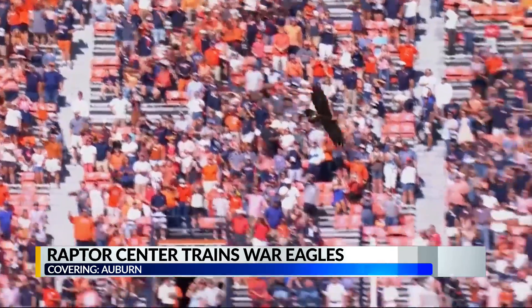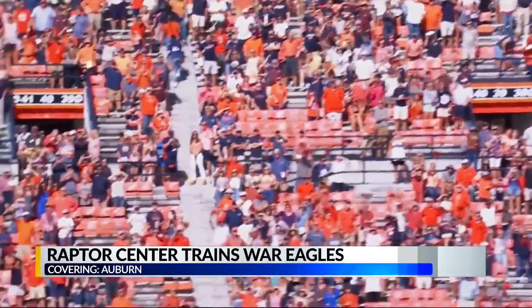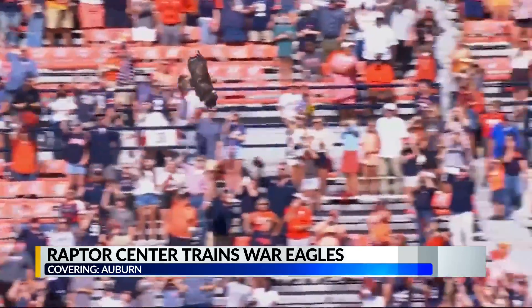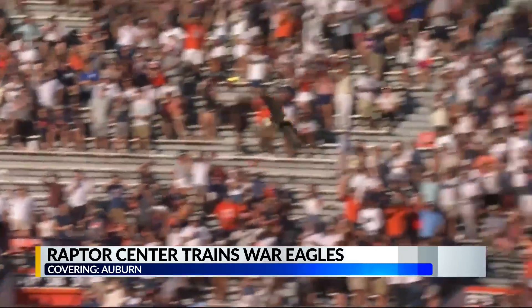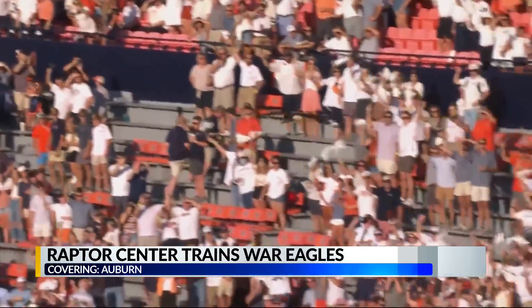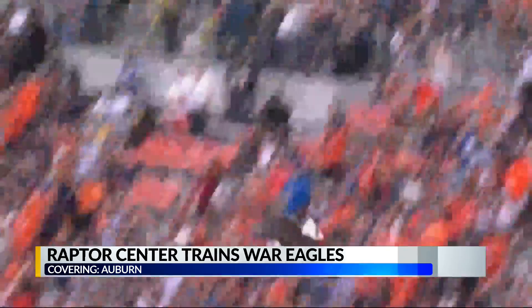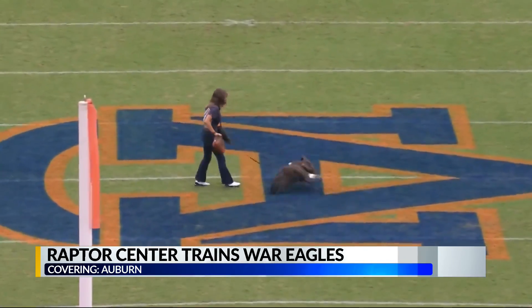The war eagle soars over the stands looking for that lure. The trainers will hide, letting her instincts take over. The crowd distracts them, so we love a sellout because that means there's a lot more people in the stadium that they have to basically try and look through to find us. She can actually pick me out of 87,000 people. You can always tell on game day when we show them that lure because a lot of times they'll make a steep turn, quickly adjust their wings, and make that dive down to the midfield.